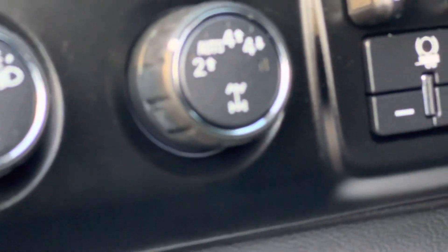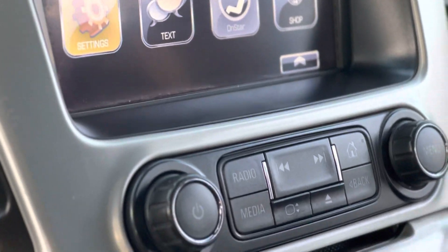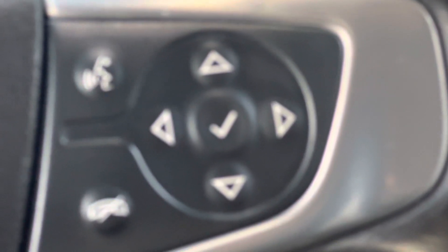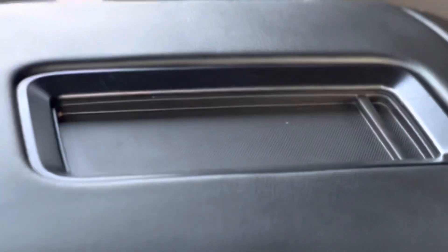Power windows and locks. Four-wheel drive. AM/FM satellite radio. Dual climate control. Bluetooth. Cruise control on the steering column. Charging port.